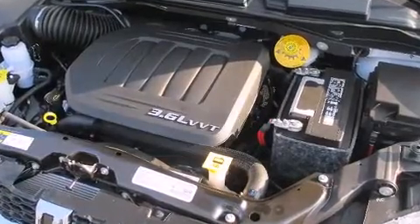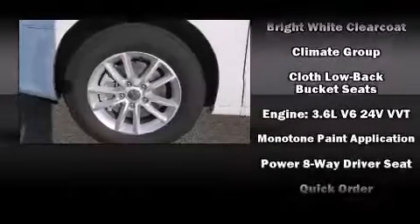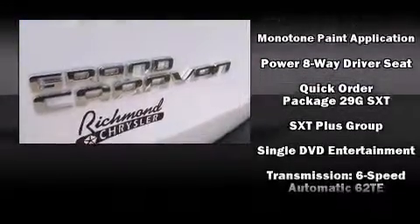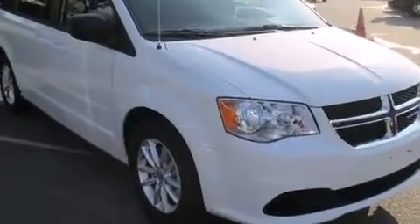Dodge also prioritized safety and security with features such as head curtain airbags, front and side impact airbags, traction control, ignition disabling, and four-wheel disc brakes with ABS.